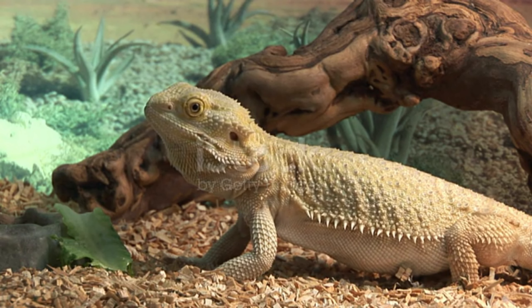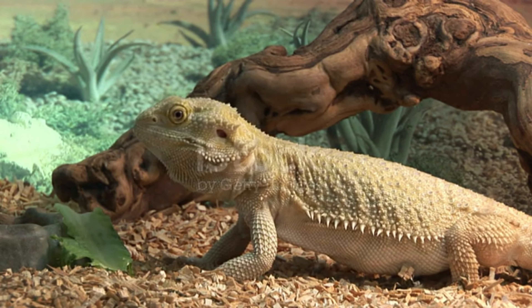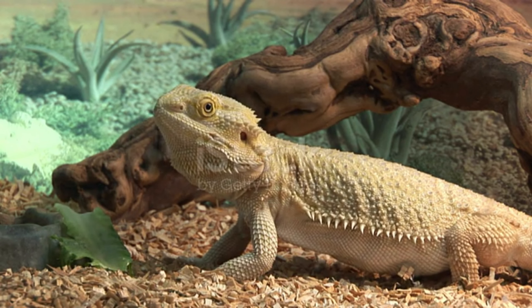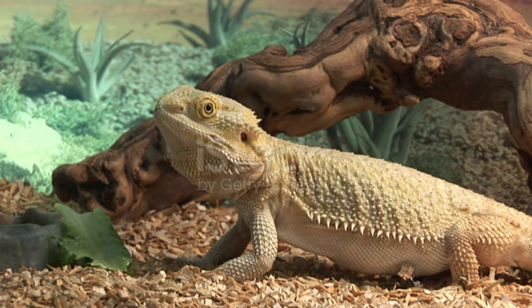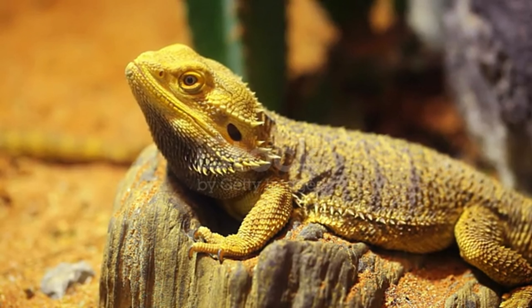The bearded dragon lives in the desert region of Australia. It has emerged as a lizard species that has become widespread especially in recent years, and is seen as a docile animal that is not afraid of humans. Research continues on this lizard with an average lifespan of 15 years.